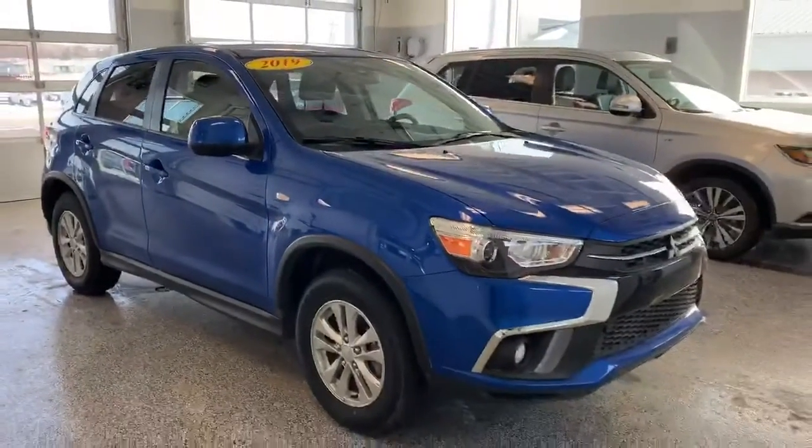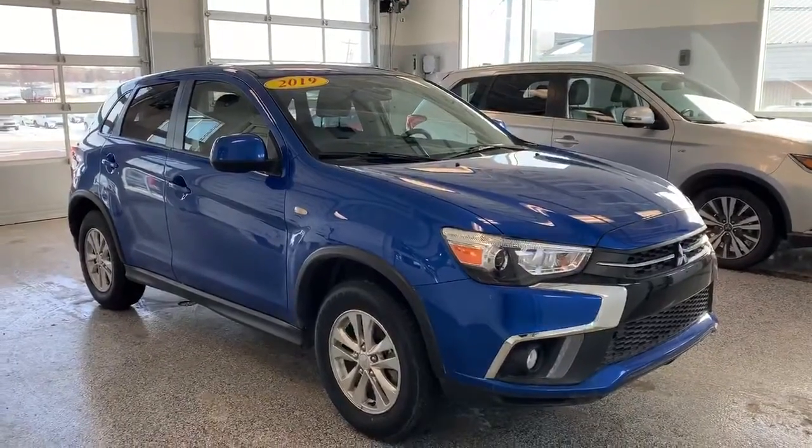If this looks like the car that would suit your needs, come see us at Charlottetown Mitsubishi. We can get you into it.